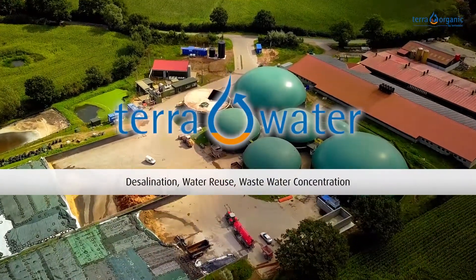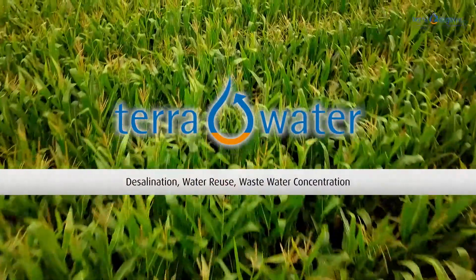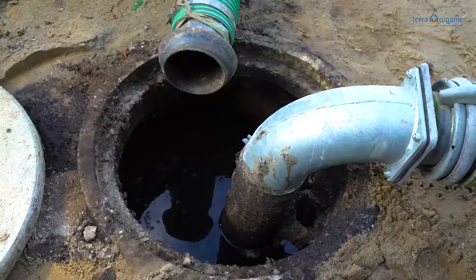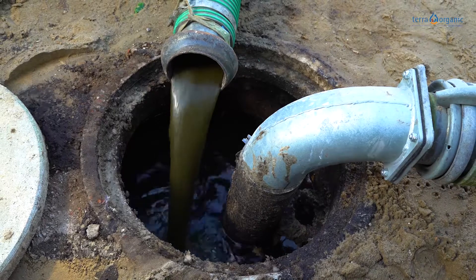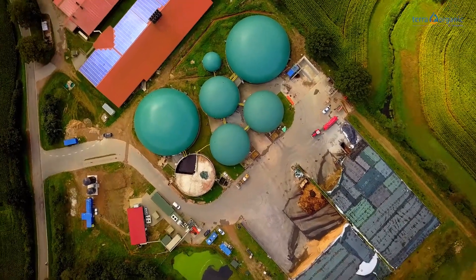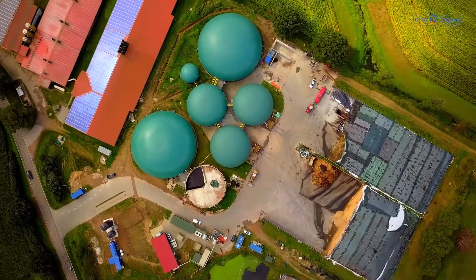Biogas plants are an integral part of energy production in Germany. Gas is collected all year from different biological substrates and is supplied as electricity and heat. Therefore, biogas plants are an essential component of regenerative power generation.